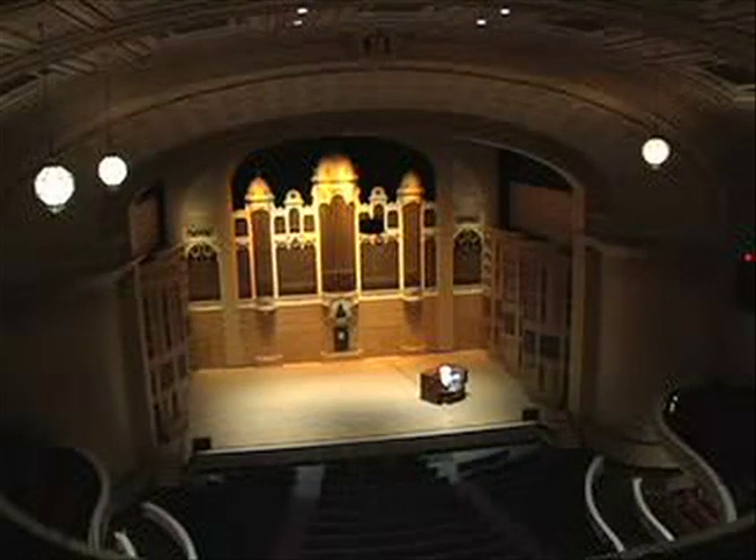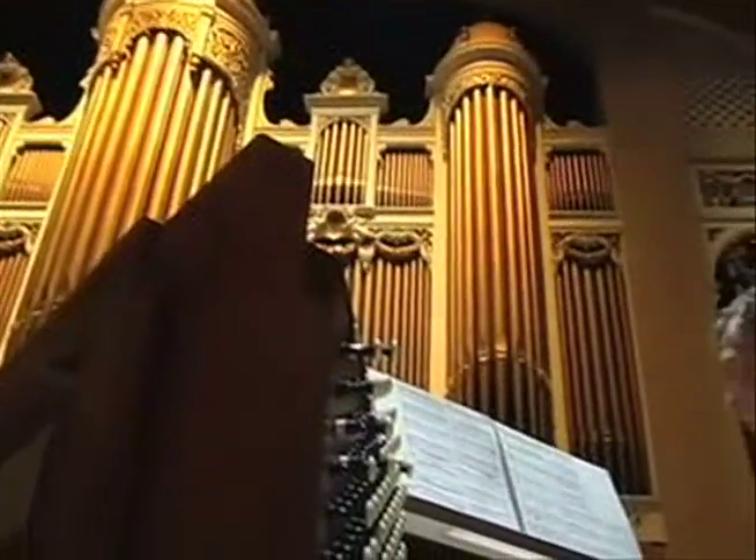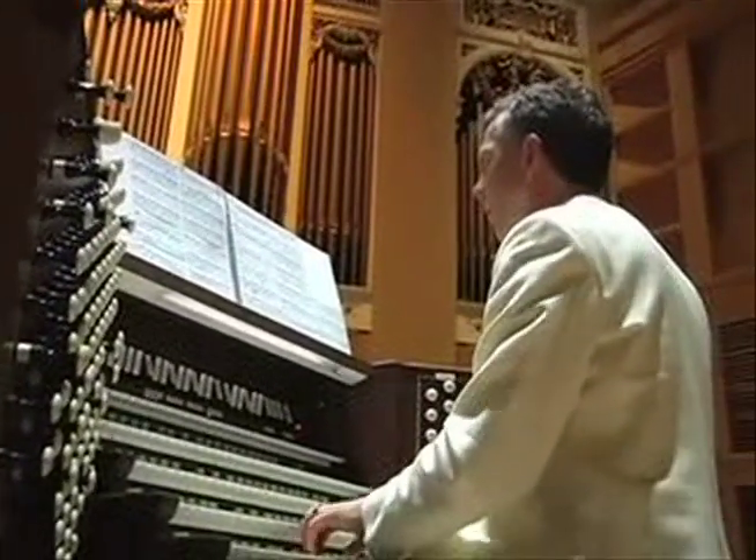Portland's Kochmore Organ is undergoing a two-year renovation. Kathleen Grimer, Executive Director of the Friends of the Kochmore Organ, gave us a behind-the-scenes look at the work being done in Merrill Auditorium to prepare for the organ's return.